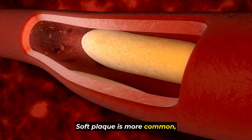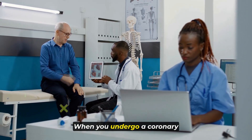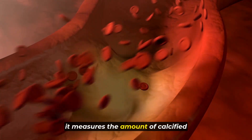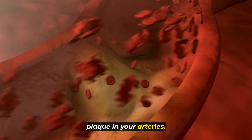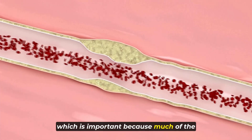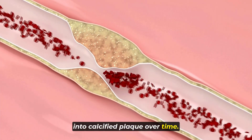Soft plaque is more common — about four times as frequent as calcified plaque. When you undergo a coronary artery calcium test, it measures the amount of calcified plaque in your arteries. This score reflects the extent of calcified plaque present, which is important because much of the soft plaque eventually transforms into calcified plaque over time.